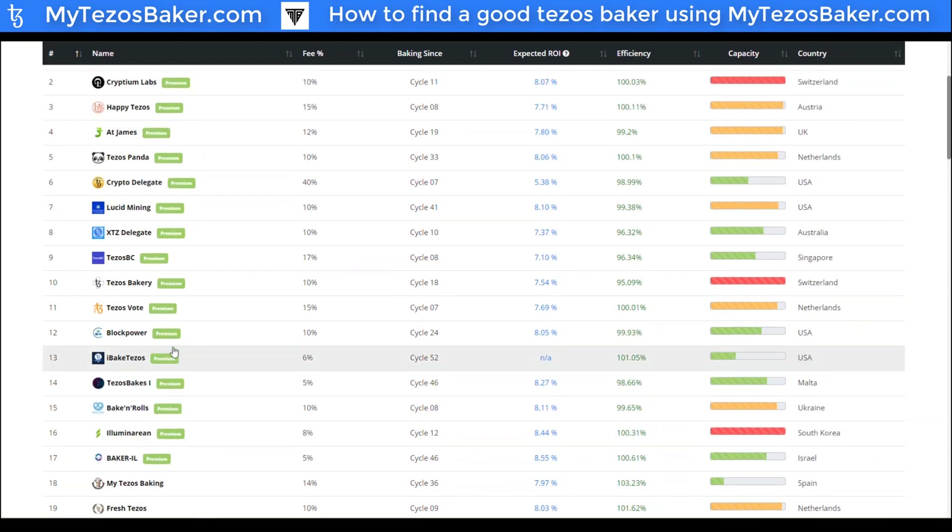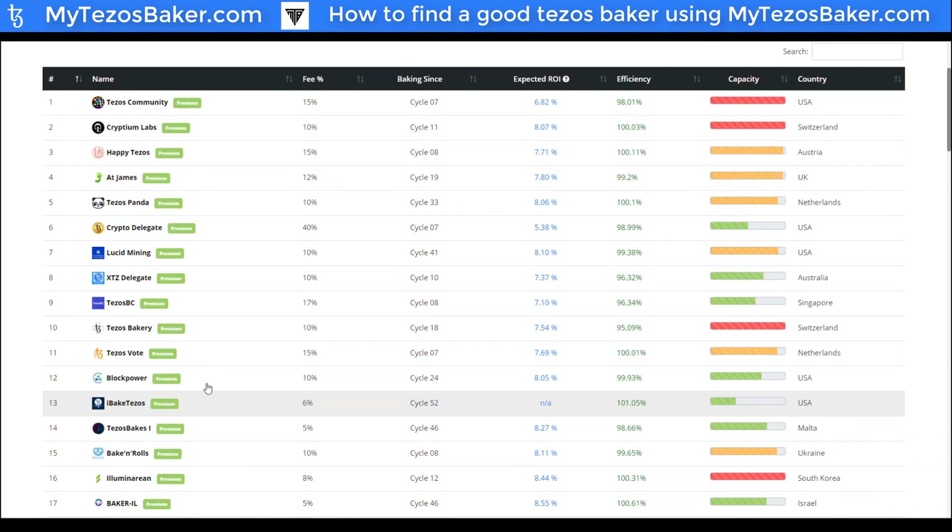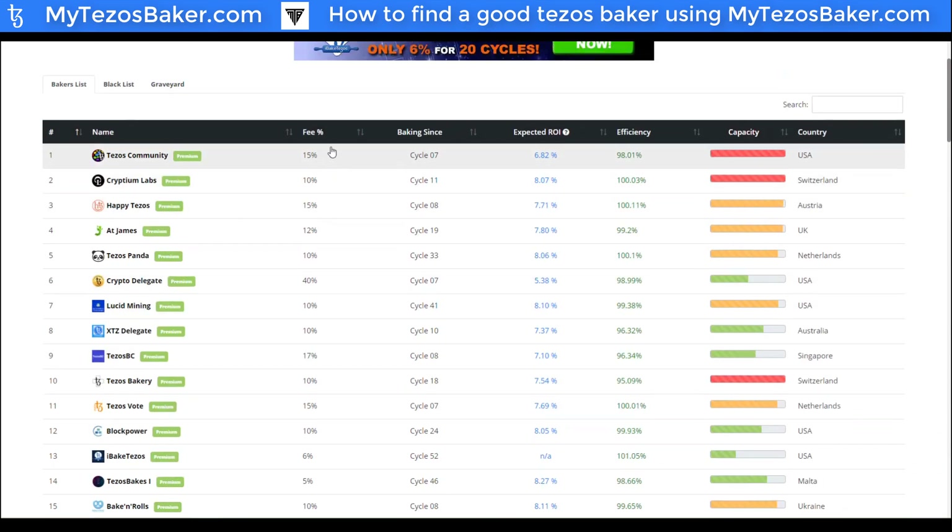It looks like some of them are listed as premium, possibly a paid positioning. And then we have statistics that are very important, such as the fee these bakers are charging. This is a percentage of the rewards you generate by delegating to these bakers — they keep a percentage of those rewards as a fee. So what kind of return you're going to get will be factored based on this fee.